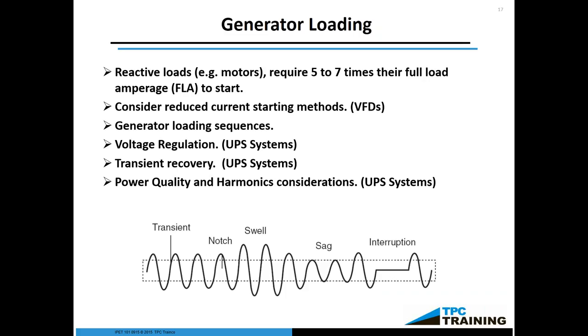If you have multiple generators on the same circuit, you want to ramp those generators up incrementally. Then, of course, voltage regulation, UPS systems, transient recovery — we talk about all the various types of power quality issues.